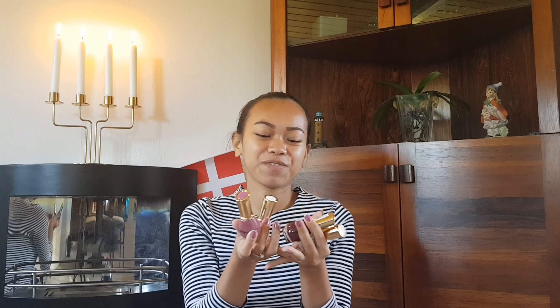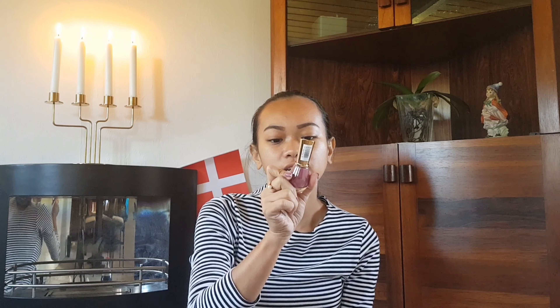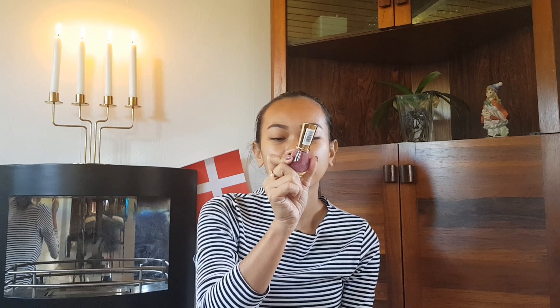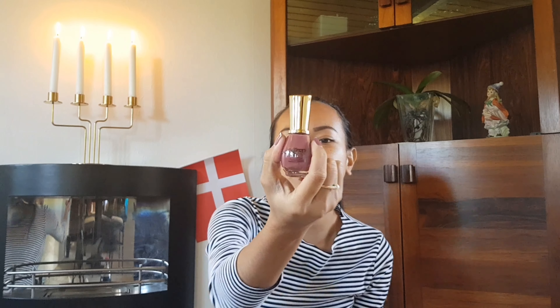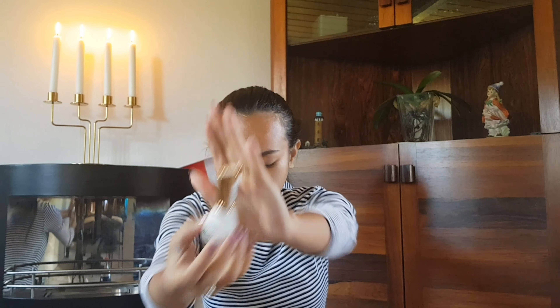Next, for personal use, I have this Sifron London nail polish — it's a varnish. The first color is purple, because I really love purple. Next is a purple edge color, also purple. Then I have a French manicure white nail polish, and also a clear one.